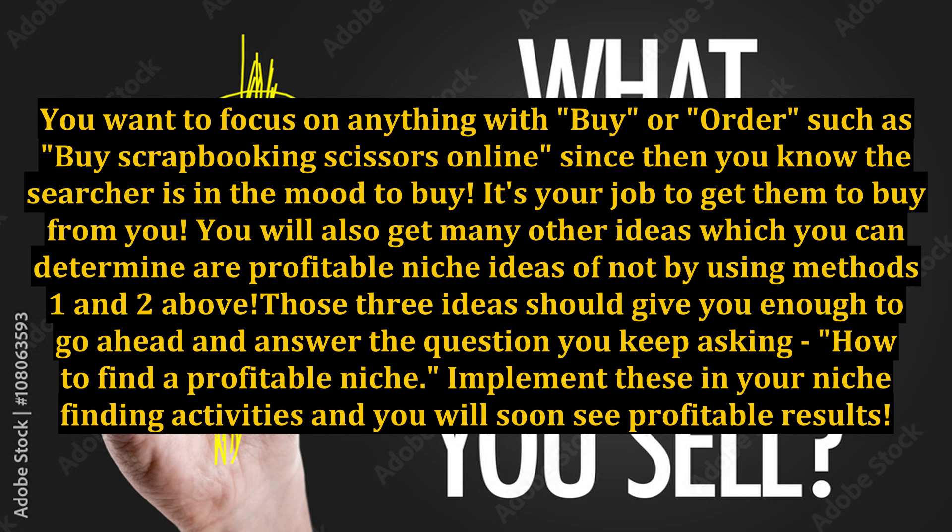Those three ideas should give you enough to go ahead and answer the question you keep asking: how to find a profitable niche. Implement these in your niche-finding activities and you will soon see profitable results.